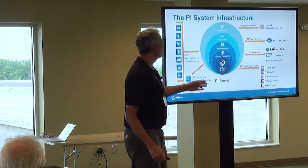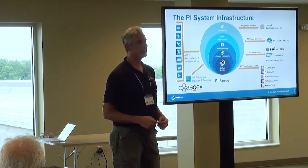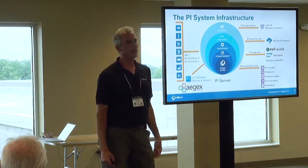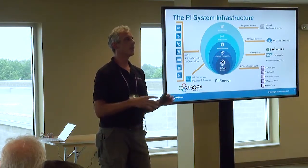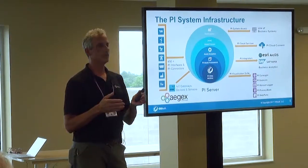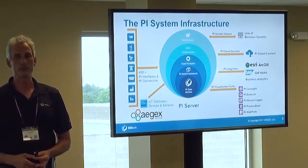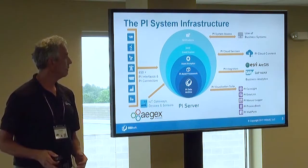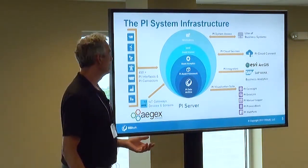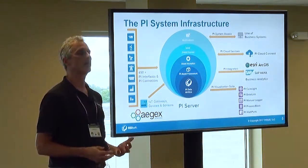The data goes into our PI data archive, which is optimized for time-series data — quite different from relational and transactional data. We have a relational layer on top called the asset framework that lets you build a hierarchy of your enterprise: enterprise, divisions, sites, process areas, equipment, down to individual sensors. This makes it easy to find the information you're looking for through browsing or search.